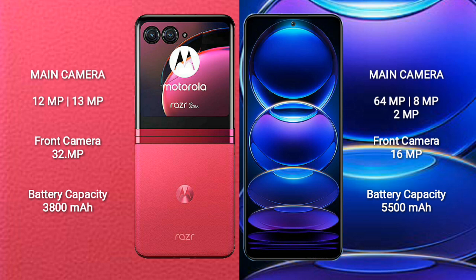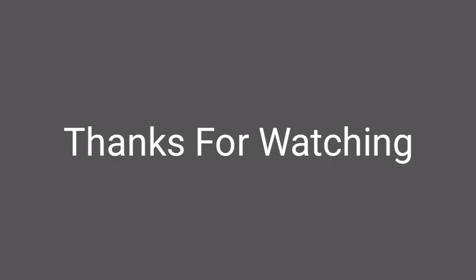Motorola RAZR 40 Ultra has a 3800mAh battery with 30W fast charging support. Redmi Note 12 Pro Plus has a 5000mAh battery with 120W fast charging support.